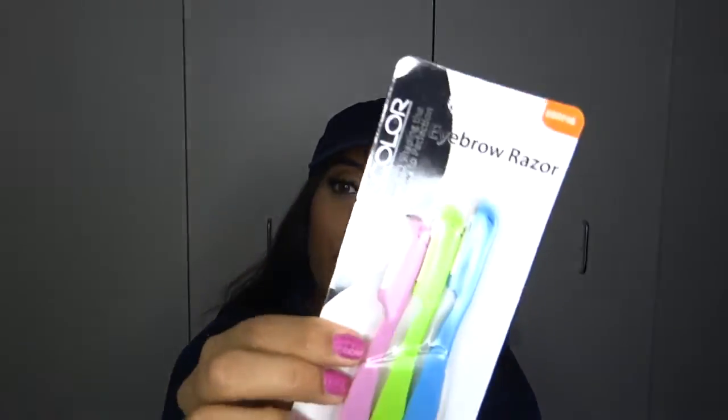The next thing I got are eyebrow razors — it comes with three in a pack: a pink one, a lime green one, and a blue one. They're pretty cool because you can fold them to fit in a wallet or purse so the blade is protected. I usually use these when I'm in a rush and can't thread my eyebrows or upper lip. They're by Clean Color — trimming and shaping eyebrows to perfection.